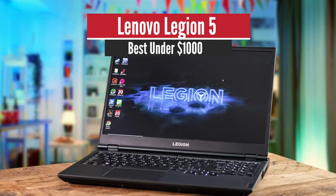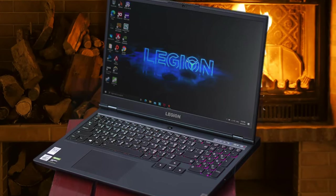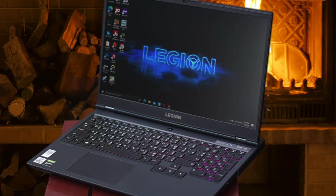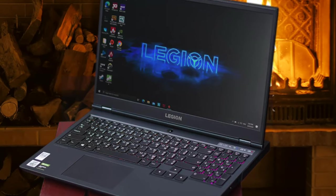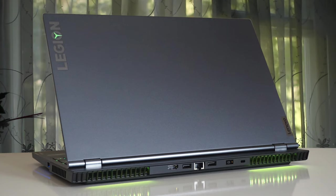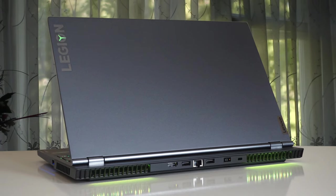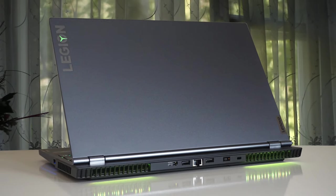Number 5: Lenovo Legion 5 – Best under $1000. Lenovo's gaming laptop design is among my favorite. It has an industrial design that looks stylish no matter where you bring it. It looks great for playing games, but it also looks professional enough to bring into an office. Most of the ports are located in the back, which is awesome — it's fantastic for cable management.